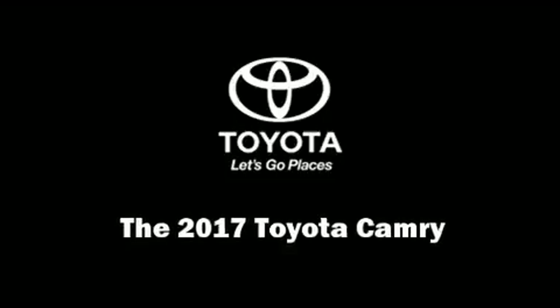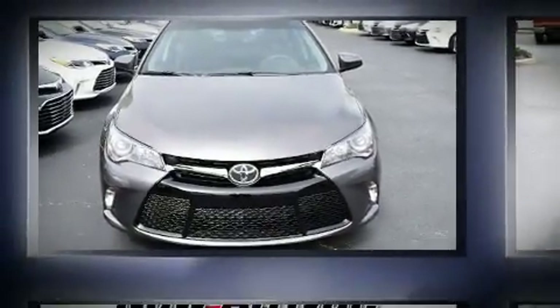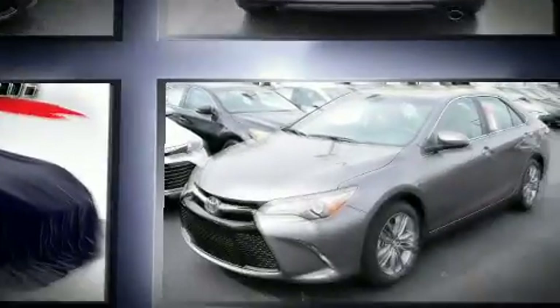Come test drive this 2017 Toyota Camry. This four-door, five-passenger sedan provides a satisfying ride for all passengers.